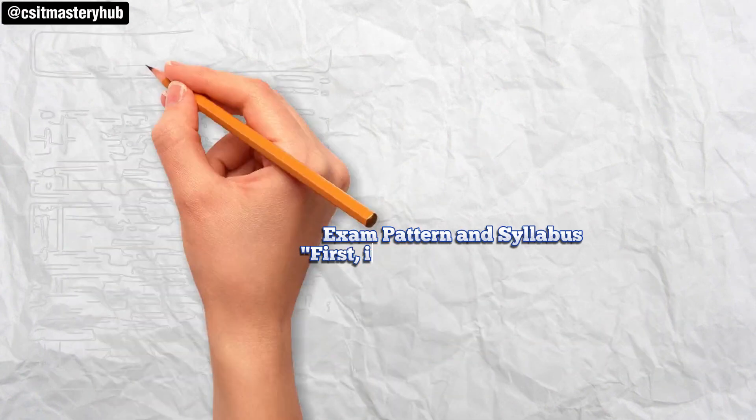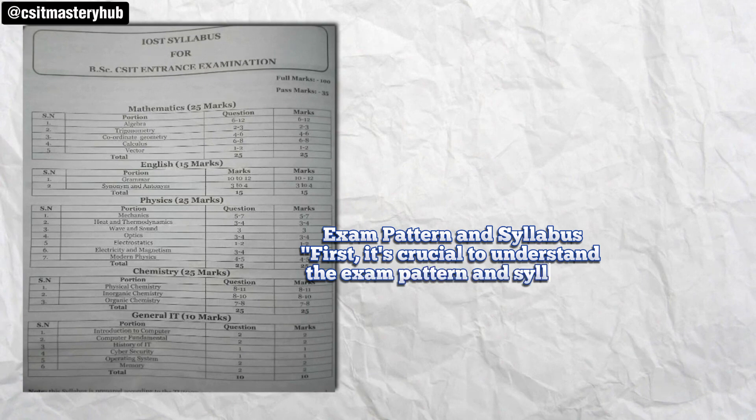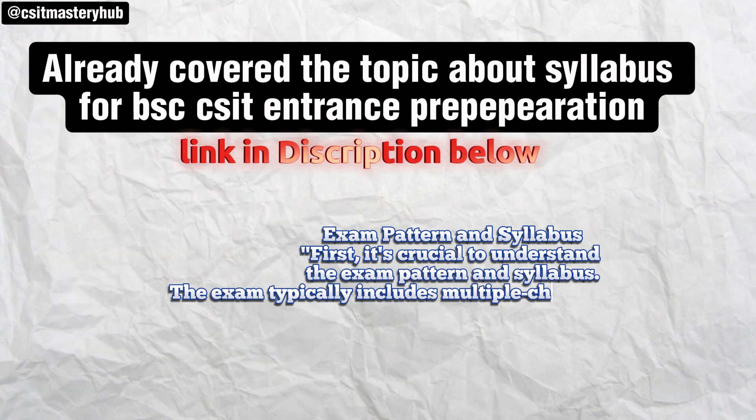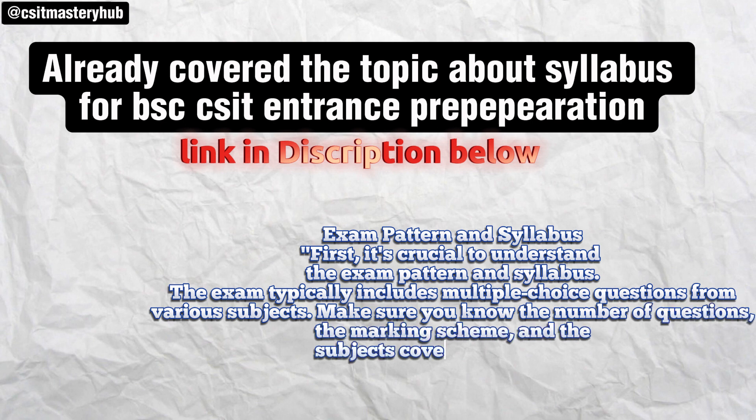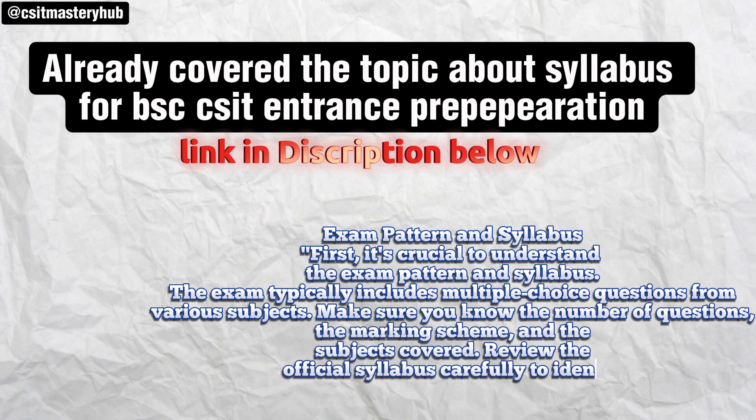First, it's crucial to understand the exam pattern and syllabus. The exam typically includes multiple-choice questions from various subjects. Make sure you know the number of questions, the marking scheme, and the subjects covered. Review the official syllabus carefully to identify all the key topics you need to study.